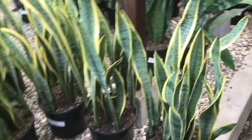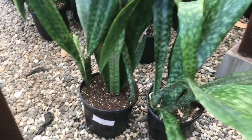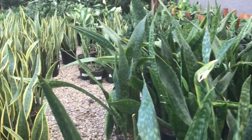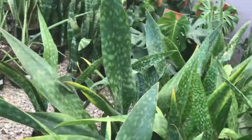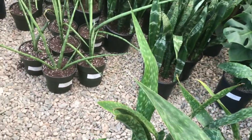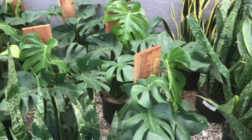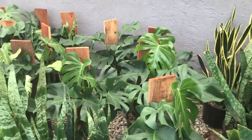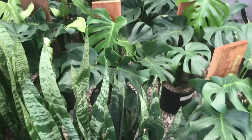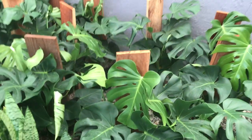That's a beautiful Jaboa for $43. All kinds of snake plants. Some more cylindricas for $22 in an 8-inch pot. Beautiful Monstera at $42 — are you kidding me? Look at the size of those. Holy crap.